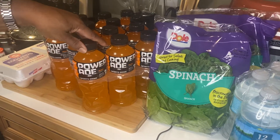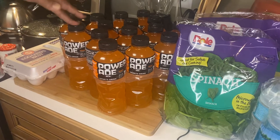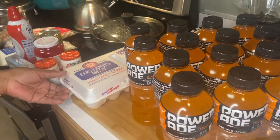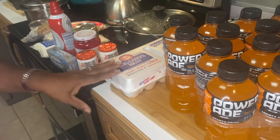We have some Powerade here. We love to share with our garbage collectors, so we will be sharing some Powerades with them. Some eggs, because I do a lot of cooking and baking, so I have some eggs.